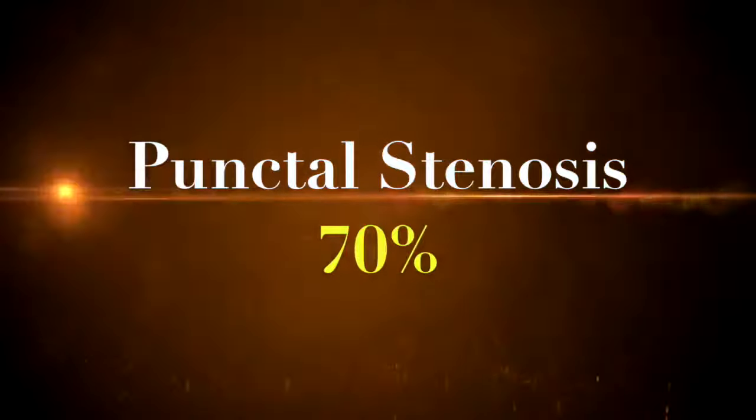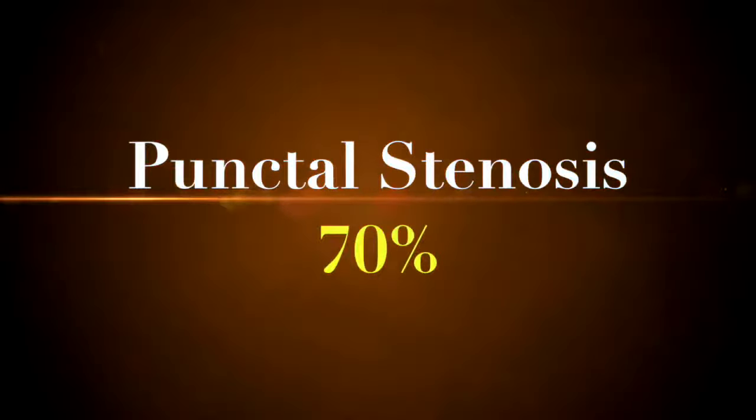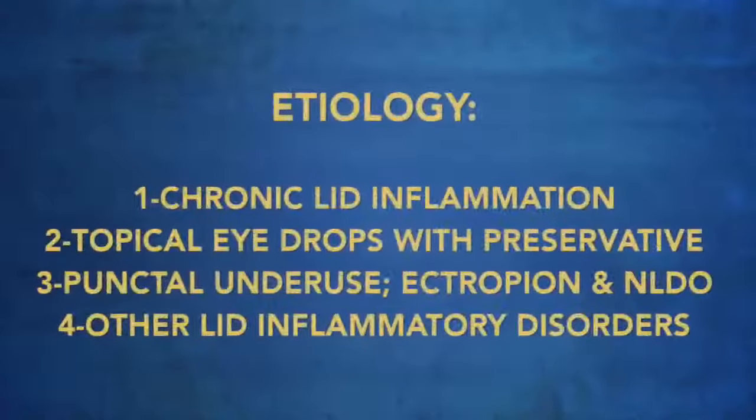The first one which I like to stress about is what we call punctal stenosis. From my point of view, it is responsible for 70% of the causes of epiphora or lacrimation.